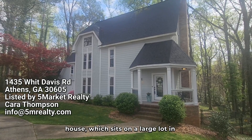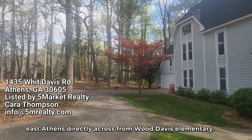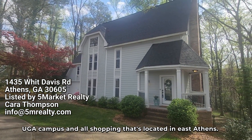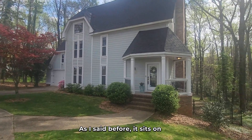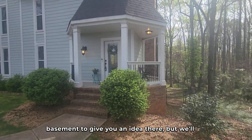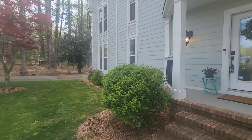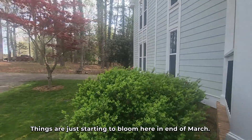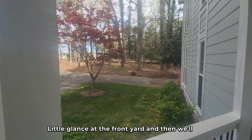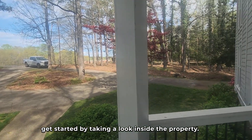Today we're going to focus on this house, which sits on a large lot in East Athens directly across from Witt Davis Elementary. It's not far from the UGA Vet School, not far from UGA campus, and all shopping that's located in East Athens. As I said, it sits on a large lot with a fenced yard. We're going to end the video going out the basement. But we'll start here in the front garage to the left. Things are just starting to bloom here at the end of March. A little glance at the front yard and then we'll get started by taking a look inside the property.